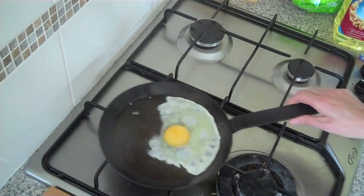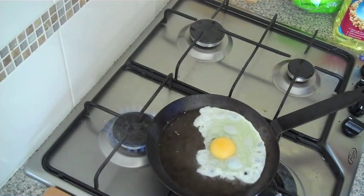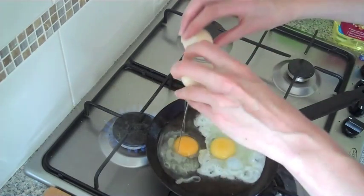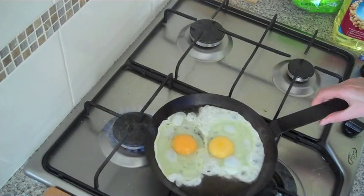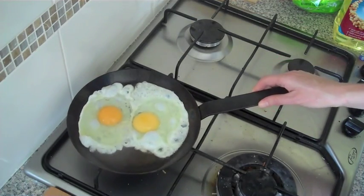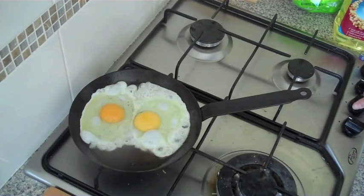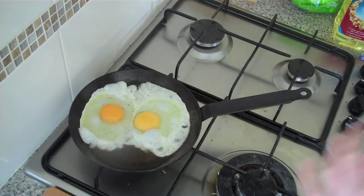If it's fizzling and splattering like that it means it's a little bit too hot, so we'll take it off the heat just until we get the other egg in. Egg in. I love all the crispy frilly bits around the egg. Then we're just going to cook it — probably turn the heat down to medium — and we're just going to cook it for a couple of minutes.